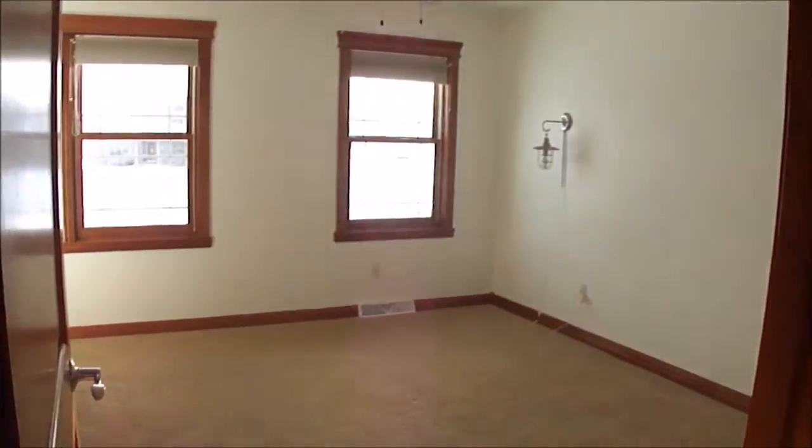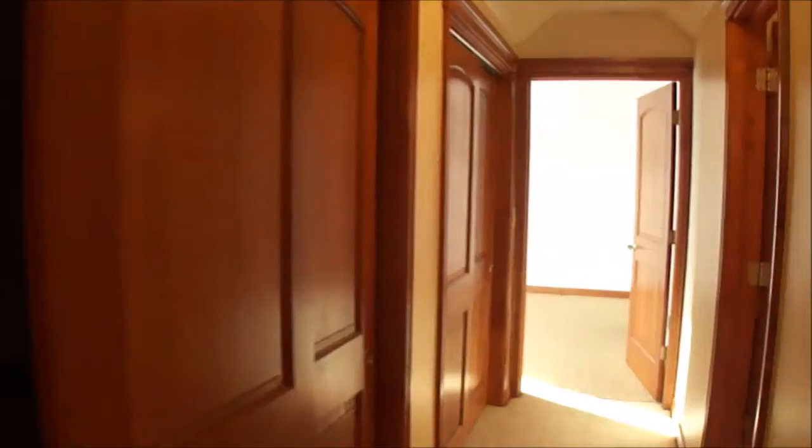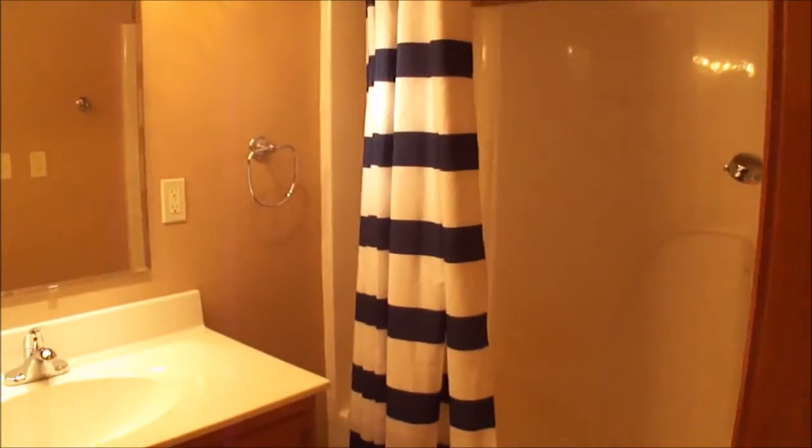Another bedroom — here's your fourth bedroom, a lot of closet space here on the left. The third bathroom upstairs with double sinks as well, and this also has a tub and shower.